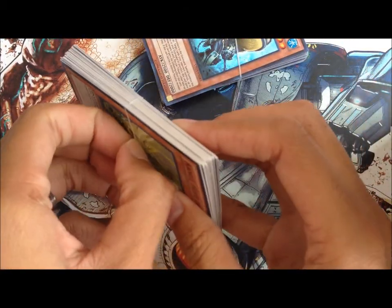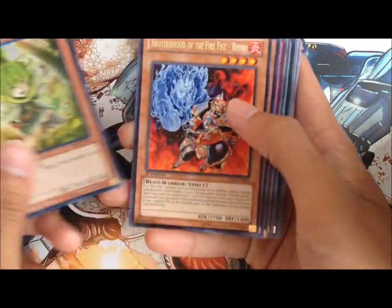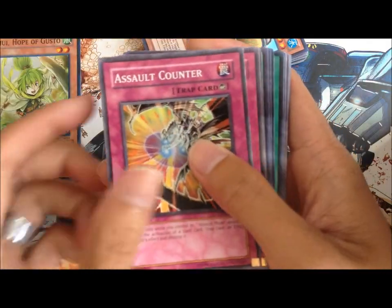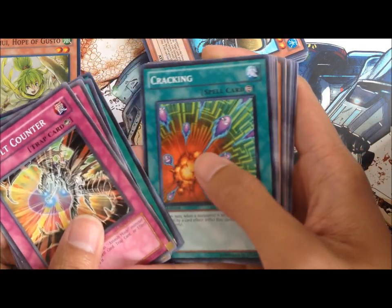So let's see what's in this mini pile - got Kamui from Hidden Arsenal 6, rhino rare, cool. ZW Phoenix Bow, Assault Counter, random commons. Can you see? Yep, okay. That's pretty cool.